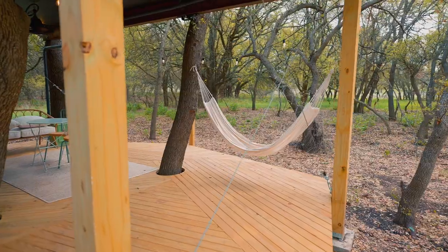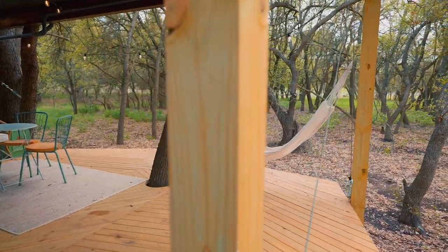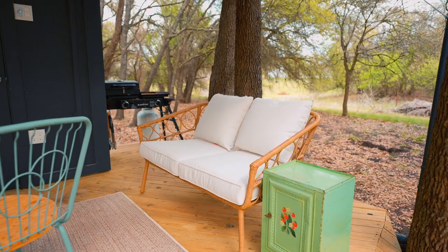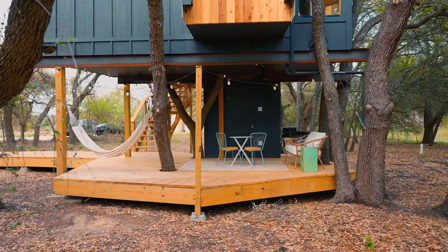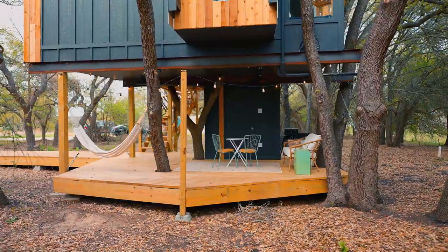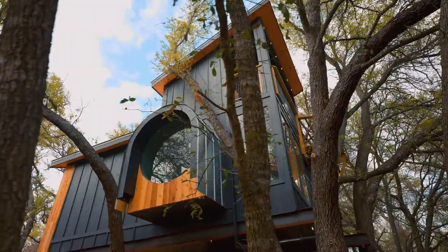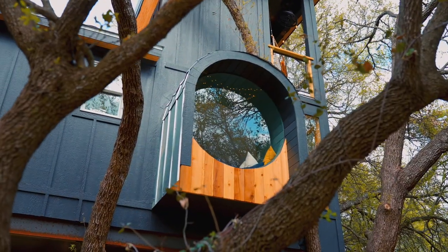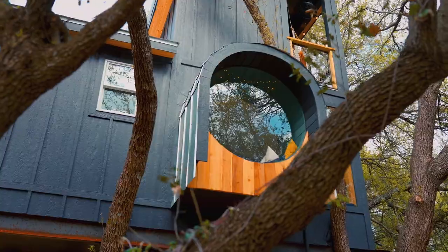We'll start on the bottom level first, which is your first outdoor space. You have this entire decked-out space with a hammock, a couple of seating options, and a grill. This is a cool hangout spot, and you can come off to the side and look up at your treehouse. You'll see the really cool architecture and even the round window — that's my favorite part of this treehouse, which we'll get to inside.